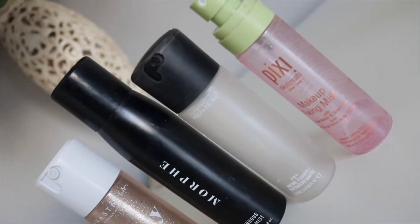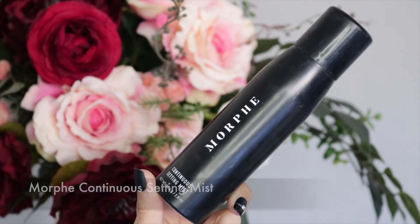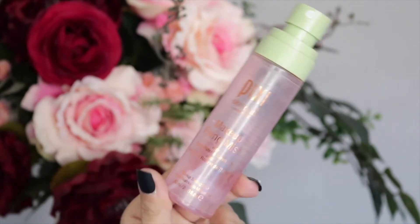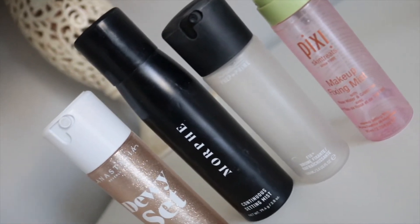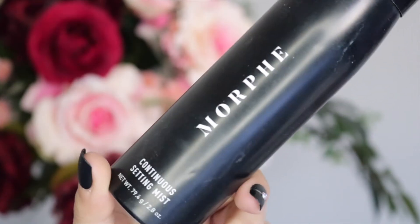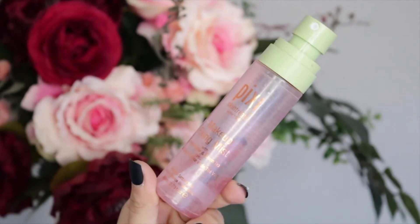Now let's move on to setting sprays — I've got four different kinds. I have the ABH Dewy Set setting spray, the Morphe Continuous Setting Mist, the MAC Fix+, and the Pixie Makeup Fixing Mist with rose water and green tea. I recommend all four hands down. As far as the spritzer application goes, the Morphe has the most gentle mist. For price, go with the Morphe or the Pixie — they're both around the same price point.